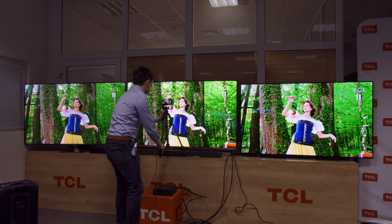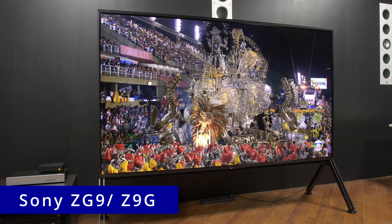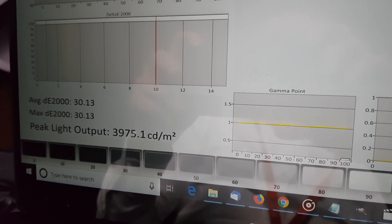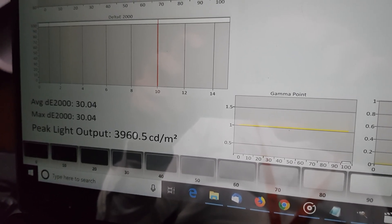In all my years of reviewing TVs, the highest peak brightness I've ever measured from a consumer television was on the Sony ZG9 or Z9G 8K LED LCD TV back in 2019, coming in at nearly 4,000 nits at D65 whitepoint — and the TCL X955 is supposed to be able to go even brighter.